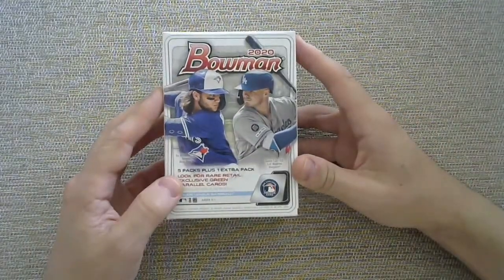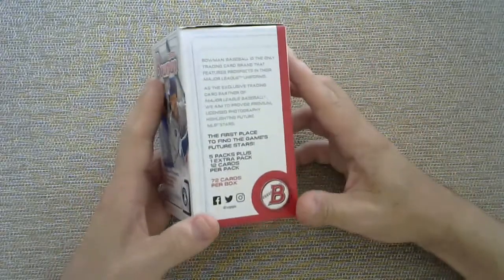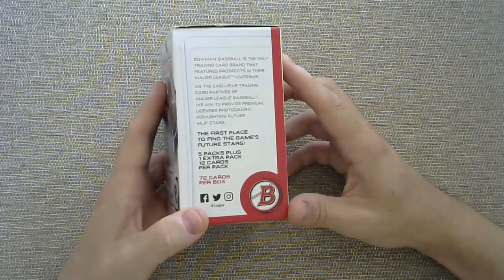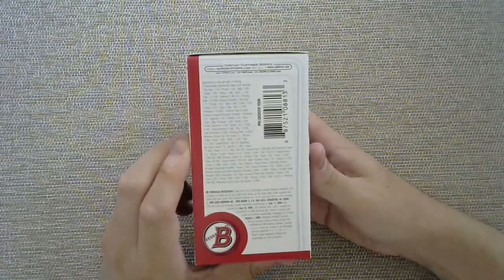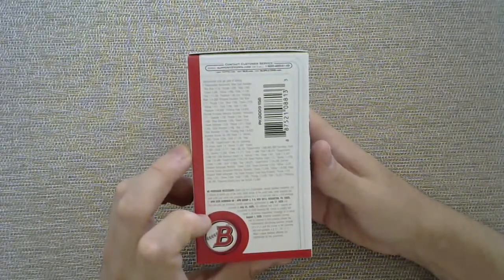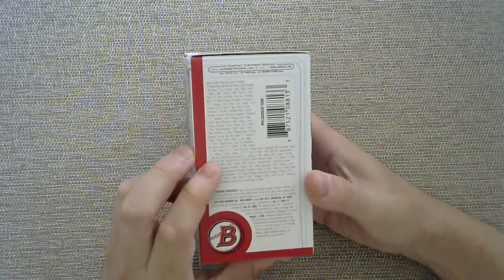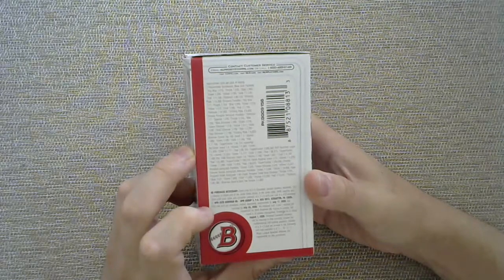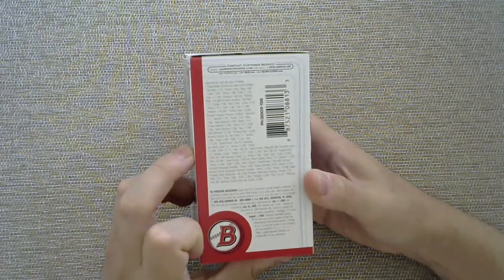Five packs plus one extra pack, which in my mind is six packs, but the marketing department decided to label it that way. 12 cards per pack, 72 cards per box. You have box odds and no purchase necessary — the no purchase necessary is long over with since this box was from the springtime. The important odd to look at is the odds of pulling a paper prospect retail autograph, which is 62 packs to one.